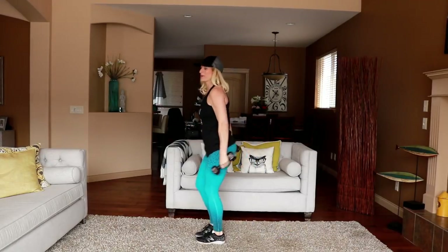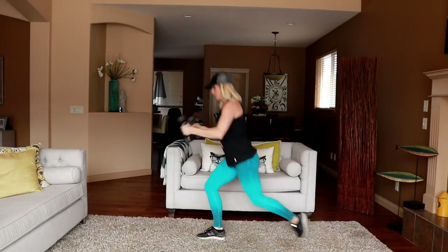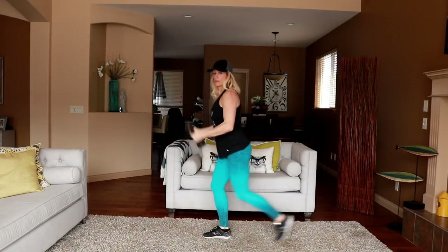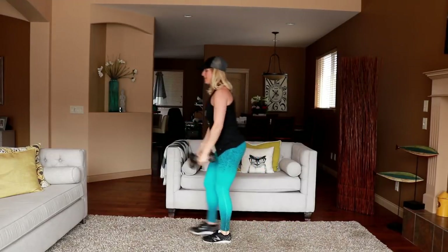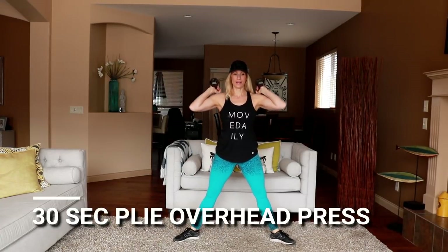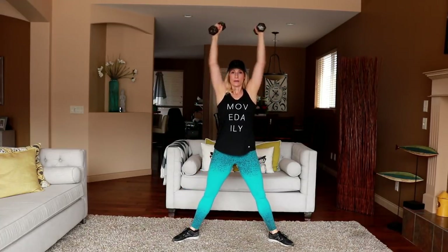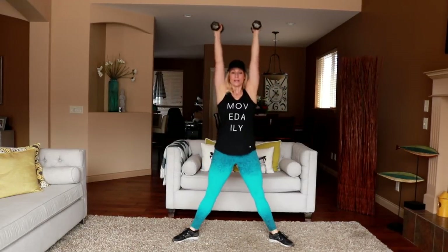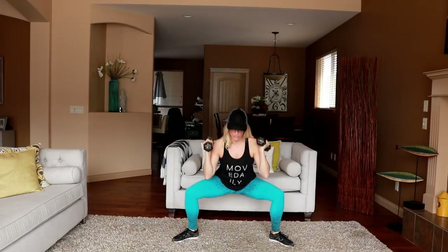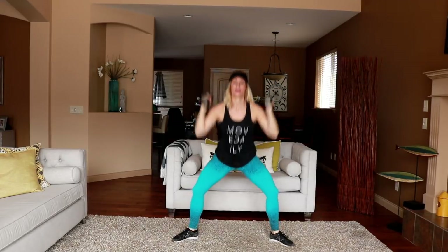You can grab water, let your heart rate come down a bit, pause the video if you need. Stay tall. Plie overhead press — take it wide, weights up, here we go. Low and press. Drop your glutes here low, squeeze them at the top.